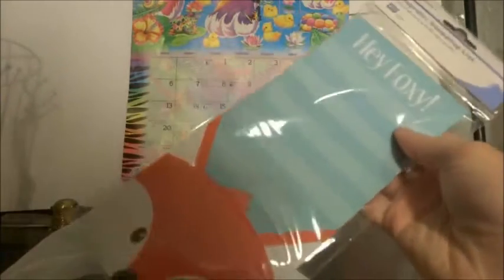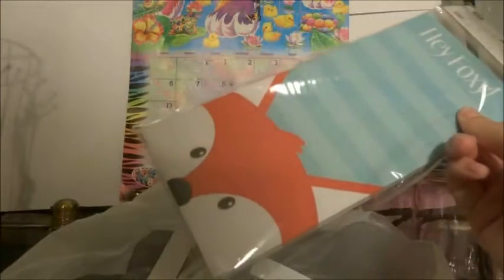And then this magnetic shopping list says 'Hey Foxy' on it and it has a fox and it's super cute. That was also from Dollar General for a dollar. So that's super cute.